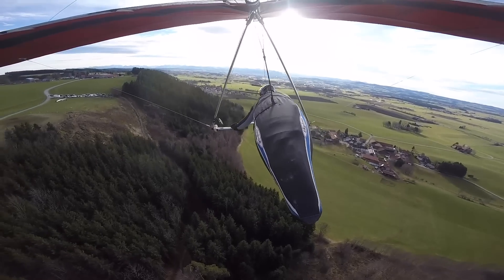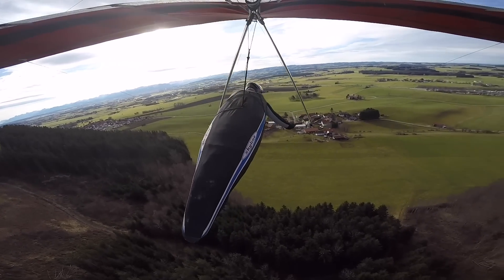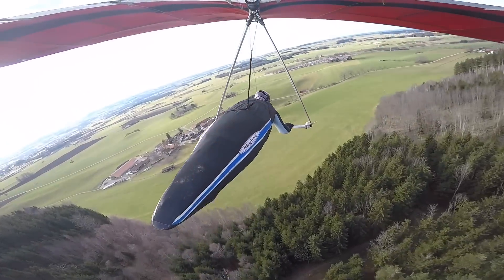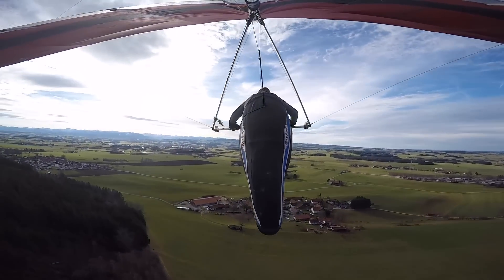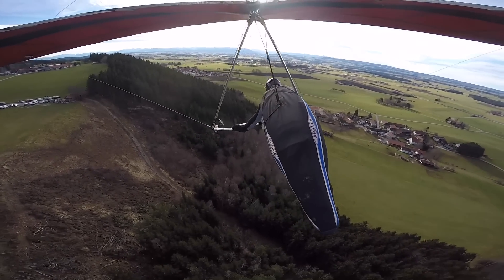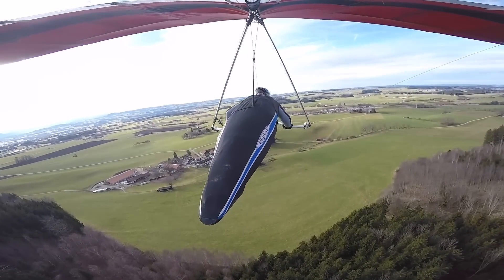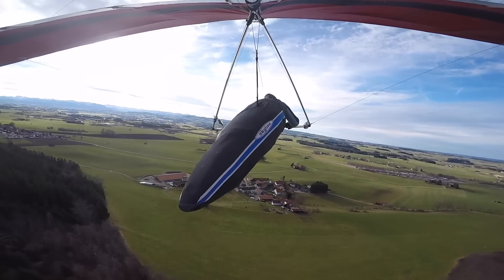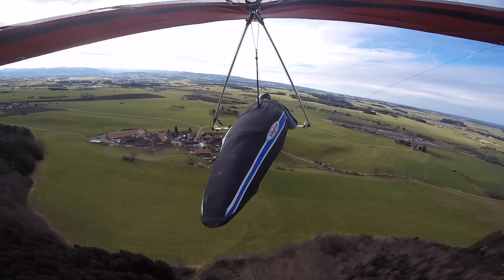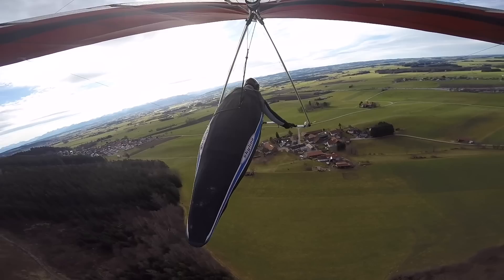I am expecting a nice soaring flight now. And then this happens. Probably I am flying the glider a little bit too slow here. And also with the terrain I am expecting turbulences here. I think it is not very unusual that this is happening here with the strong wind. But of course it does not feel so great when the glider is not doing exactly what you want it to do.